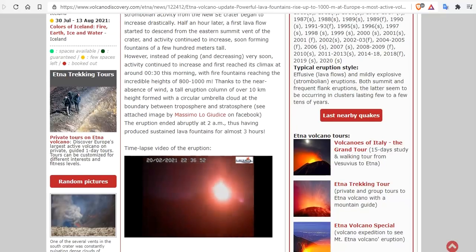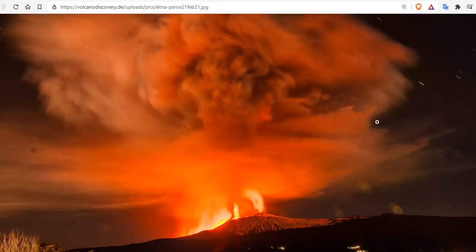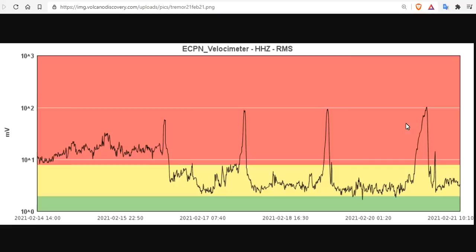The eruption ended at 2 a.m., having produced sustained lava fountains for three hours, and that's pushing up on the stratosphere there. Here you can see that large paroxysm with a little burp at the end.